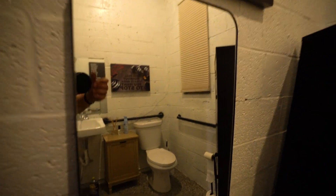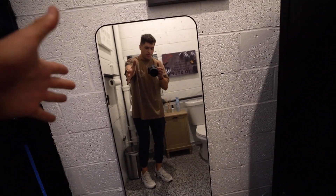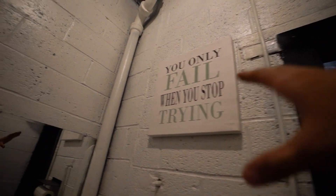So here is the bathroom. It's not a lot, but we have storage right here, a full body mirror so you can check yourself out, some positive motivational posters, a sink, toilet, a nice little storage area, a garbage can, cleaning supplies, and paper towels of course. And another cool canvas sign there as well.